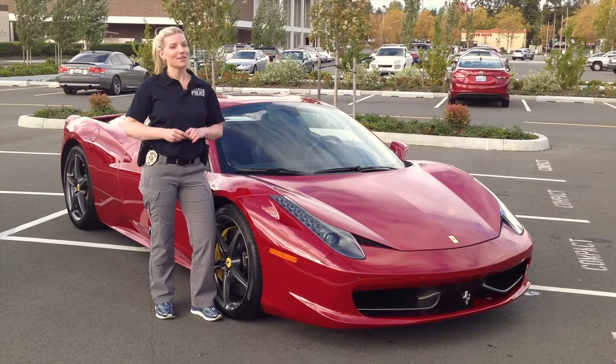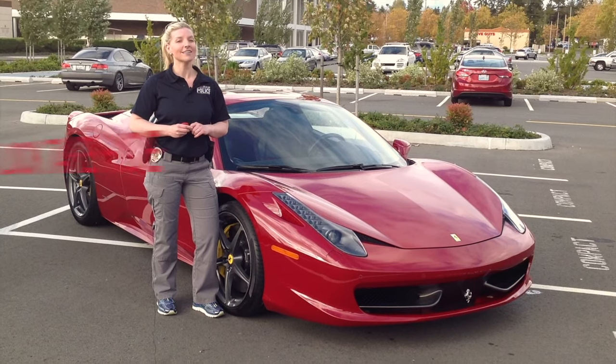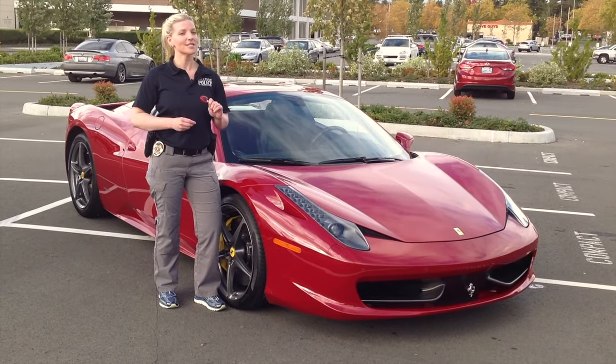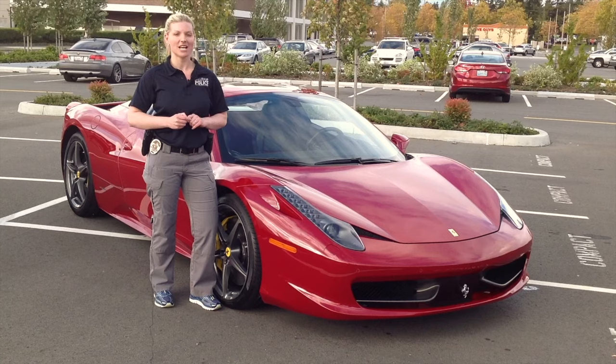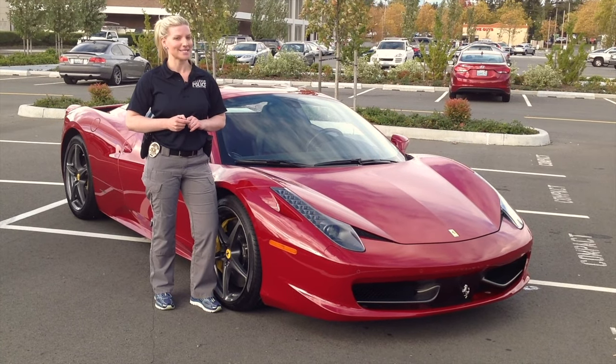We hope you enjoyed our video blog today on preventing car crimes. Remember to always lock, take, hide every time you park your car. Keep your keys with you. And remember to obey all traffic and speed laws as you drive your really, really nice car around Bellevue. A special thanks to Zidart Exotic Car Rentals for loaning us this amazing car.